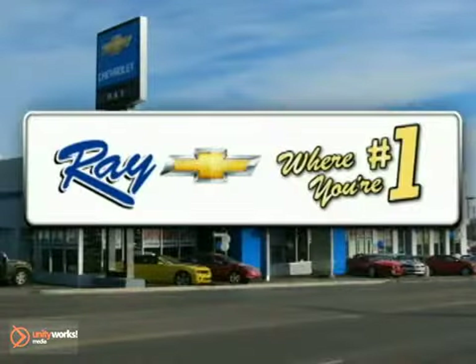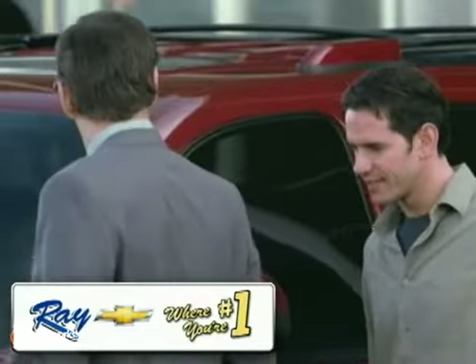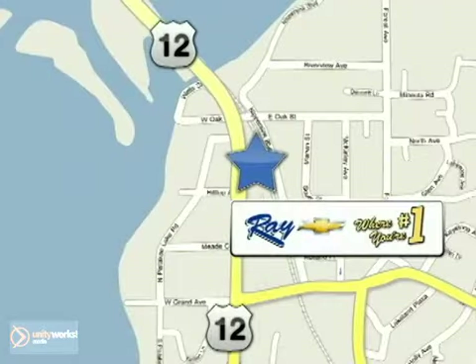At Ray's Chevrolet, our inventory changes daily. And if you don't see what you're looking for, just ask, and we'll find it for you. Ray's Chevrolet, where you're number one. Call, click, or stop in today. We're conveniently located at 39 North Route 12 in Fox Lake, Illinois.